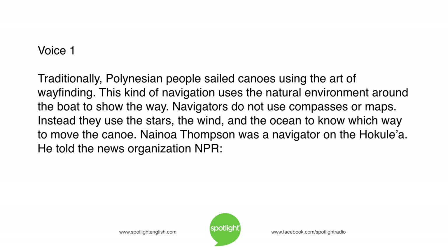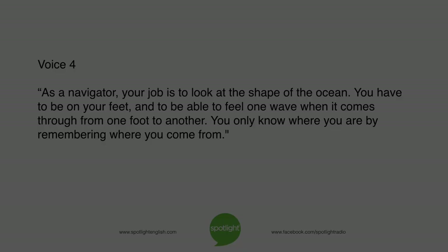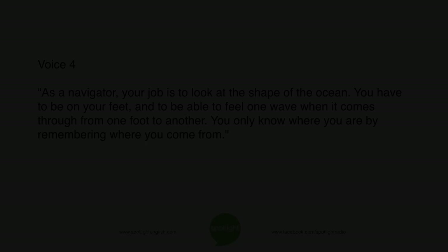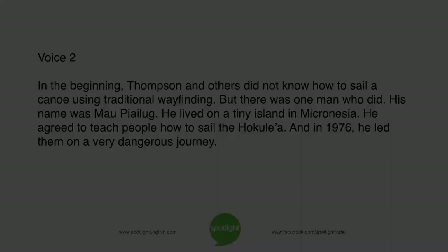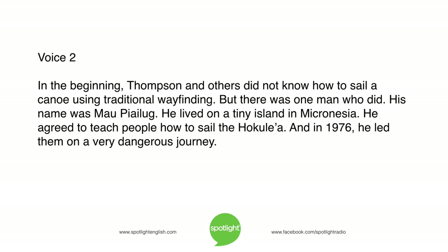Nainoa Thompson was a navigator on the Hokulea. As a navigator, your job is to look at the shape of the ocean. You have to be on your feet and be able to feel one wave as it comes through from one foot to another. You only know where you are by remembering where you come from. In the beginning, Thompson and others did not know how to sail a canoe using traditional wayfinding. But there was one man who did — his name was Mau Piailug. He lived on a tiny island in Micronesia, and he agreed to teach people how to sail the Hokulea.